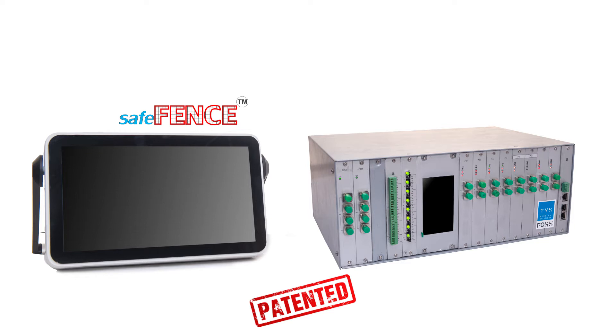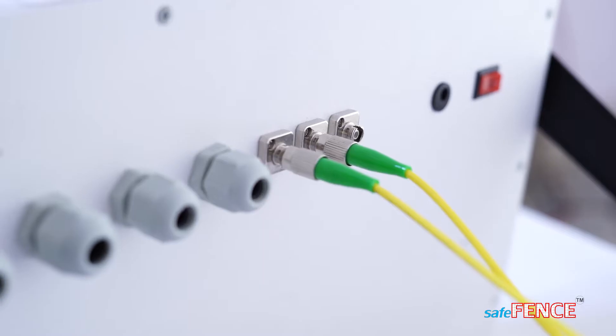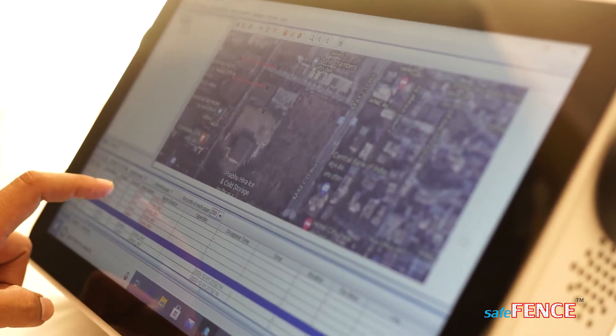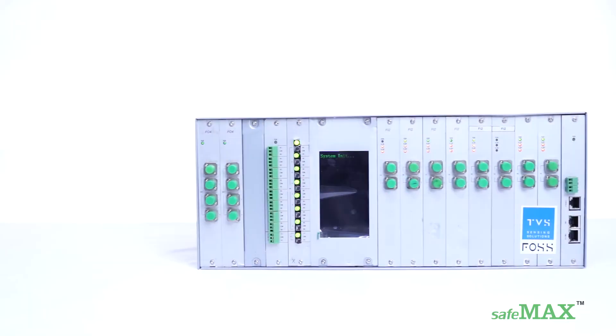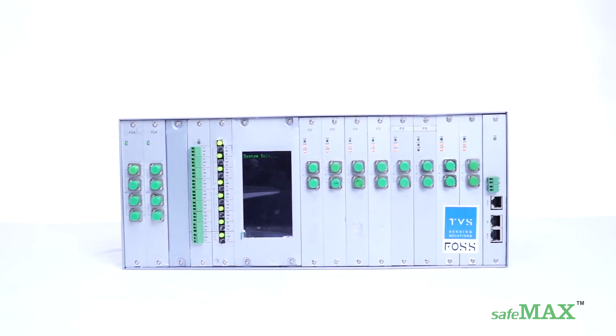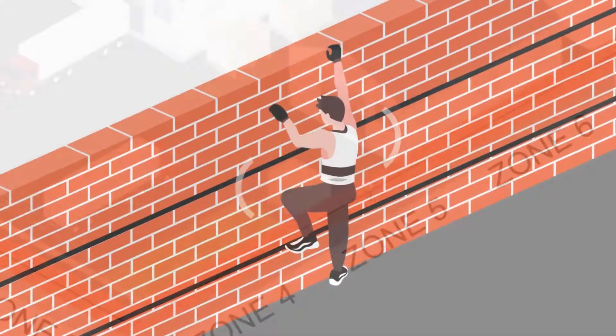SafeFence, SafeMax. SafeFence hardware supports two zones — a standalone unit embedded with a touchscreen for software monitoring. SafeMax is a bigger hardware which has a larger capacity of zones and thus covering a larger perimeter length.